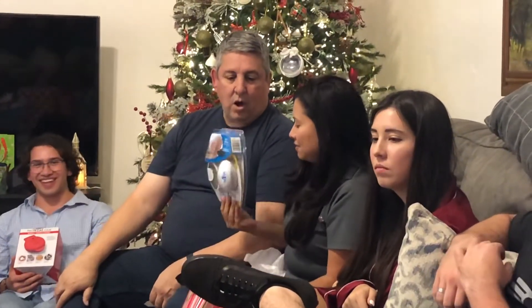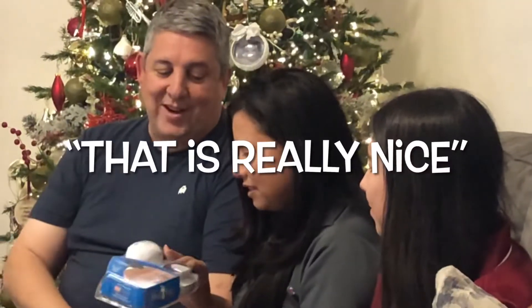Someone asks what another gift is, and I reveal it's a pet egg for the gift exchange.